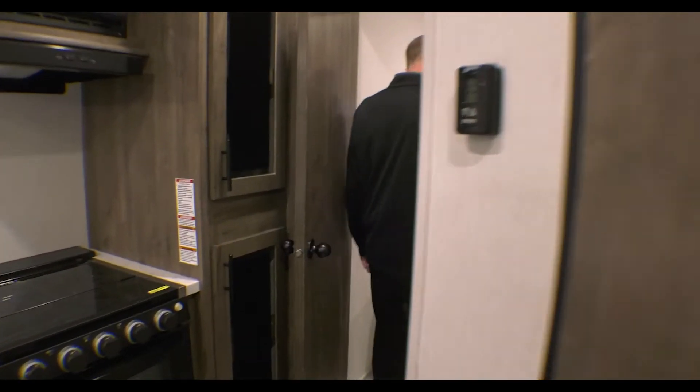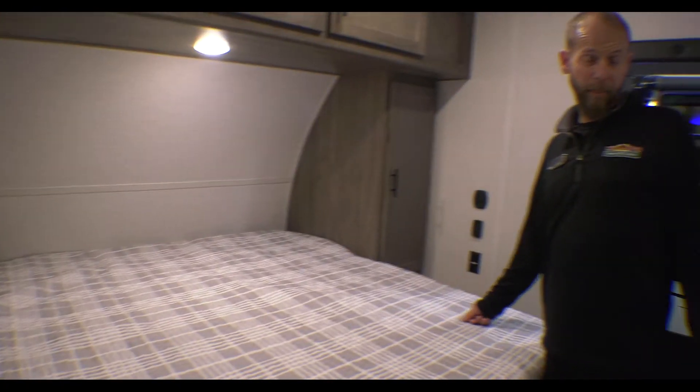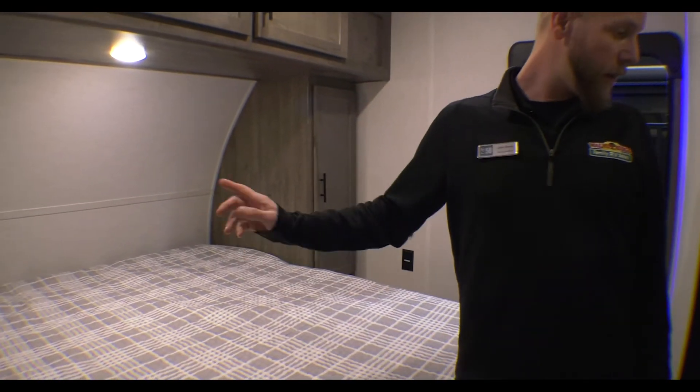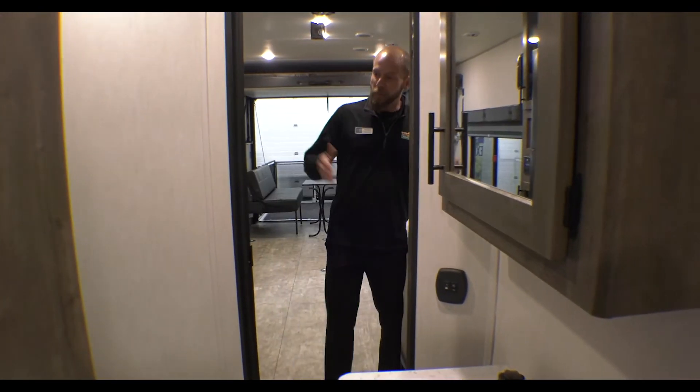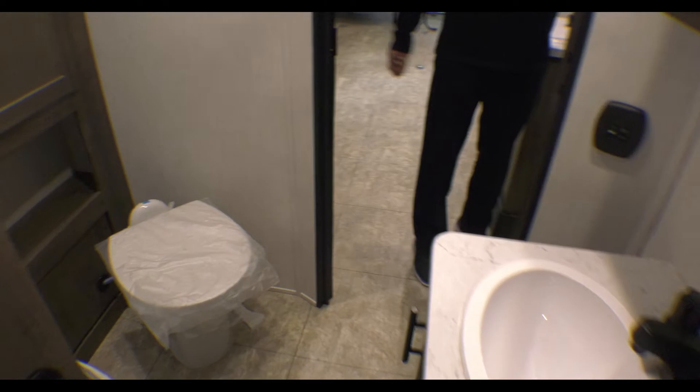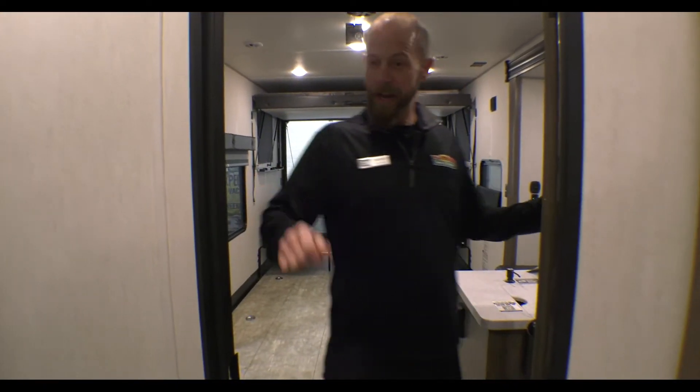Come to the bedroom — you've got a king-size bed as well. The Jack and Jill-style bathroom has a bunch of storage in it. Forest River's always really good at doing that. There's a porcelain foot flush commode and a nice radio shower.